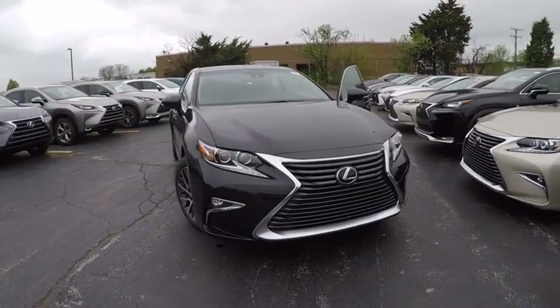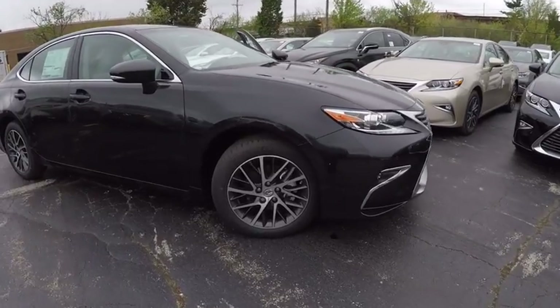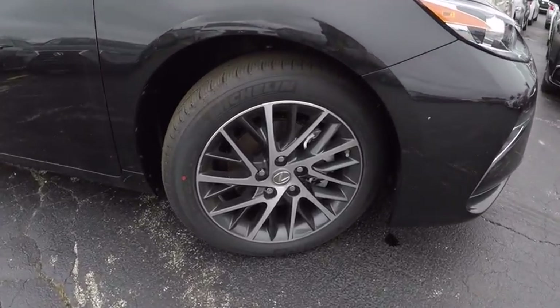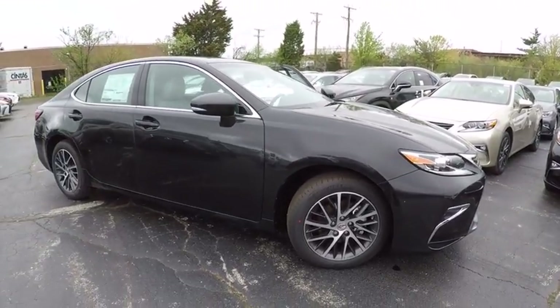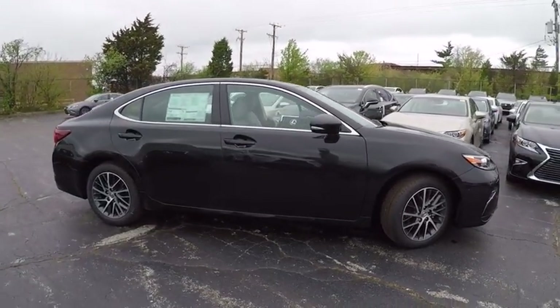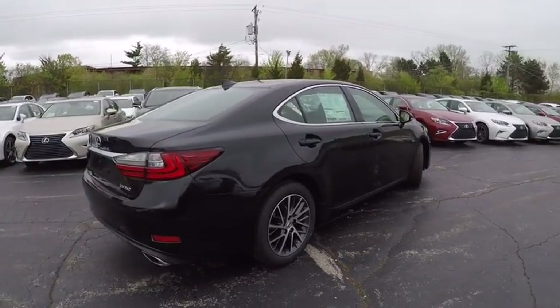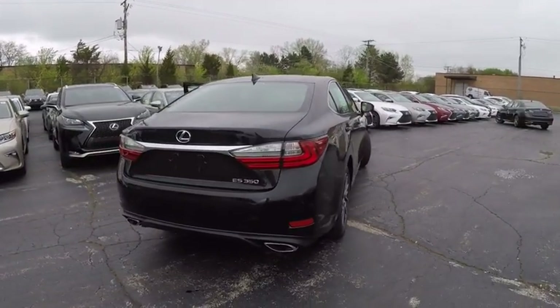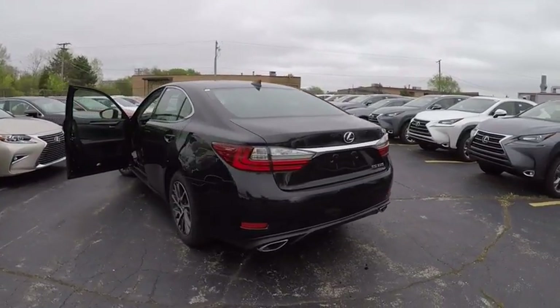2017 ES350. The Lexus ES350 is a sophisticated combination of distinctive styling, luxury, and smooth performance. A 3.5 liter V6 engine propels the ES from 0 to 60 miles per hour in 6.8 seconds. The countless standard interior features transport you to a new level of luxury and convenience, and it is priced below $50,000.